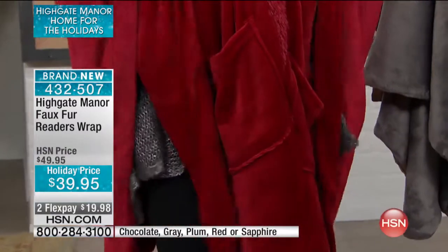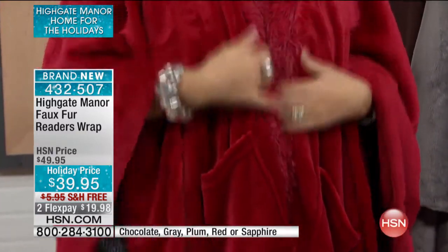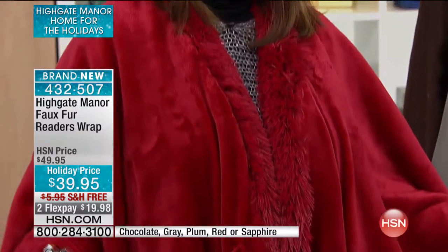I've got the pockets in the front, so if you've got your cell phone with you and other essentials, you've got places to put them. But I love around the edge — the faux fur detail really sets this into a stylish mode. If you have people that are tall on your list as well as petite, I'm 5'2", but I have seen on our models...